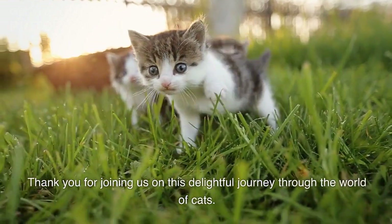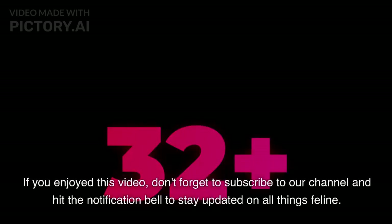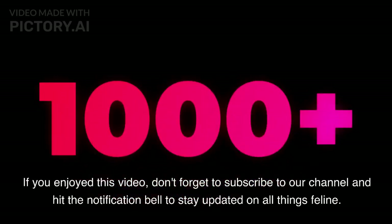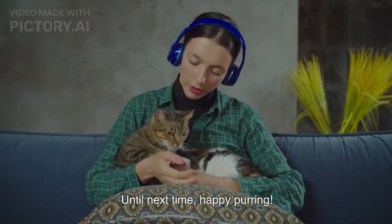Thank you for joining us on this delightful journey through the world of cats. If you enjoyed this video, don't forget to subscribe to our channel and hit the notification bell to stay updated on all things feline. Until next time, happy purring!